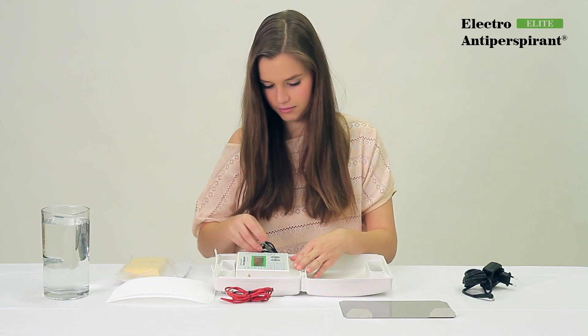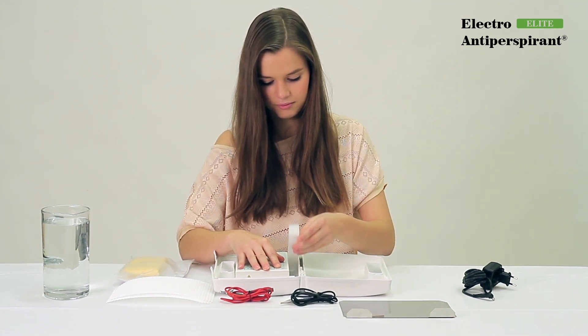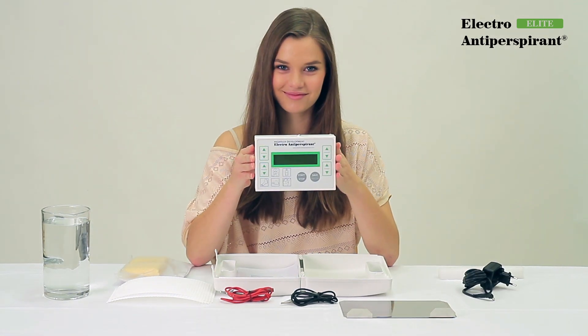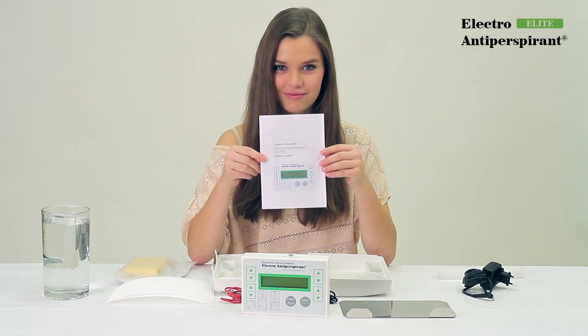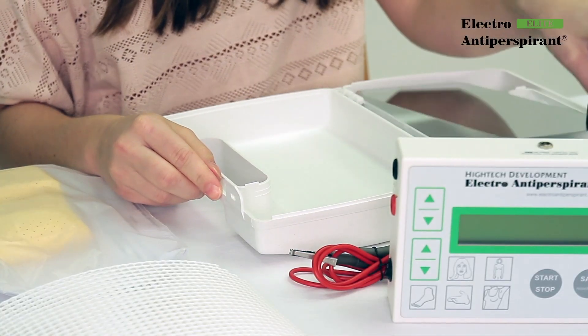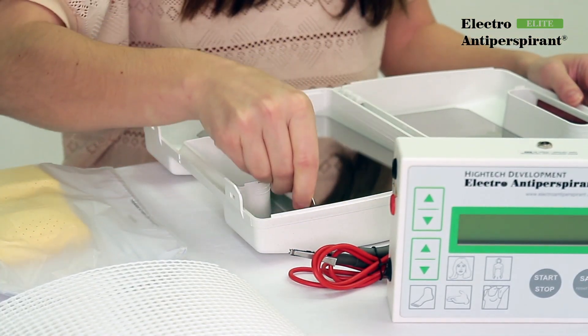Contraindications of the Electro-Antiperspirant Elite device are metallic orthopedic implants in the place of therapy, pacemaker, and pregnancy. The device can communicate in 6 languages and the detailed instructions for use are available in all languages including English.